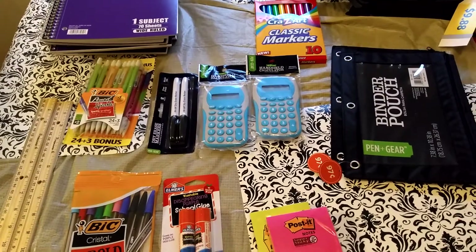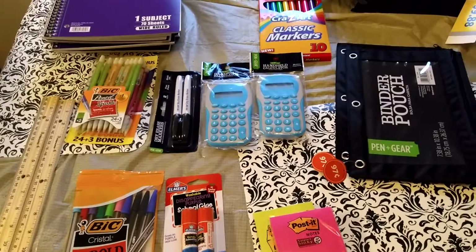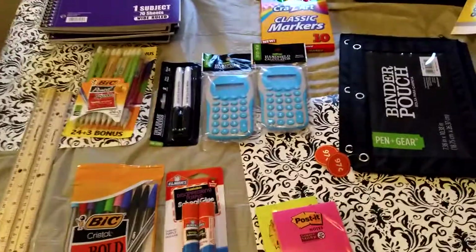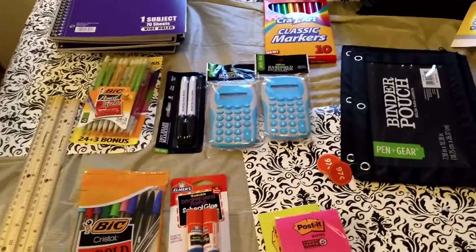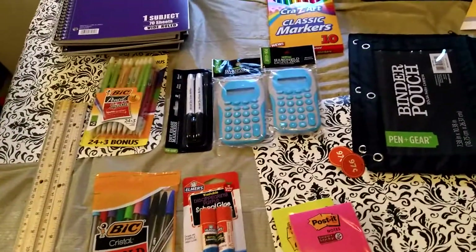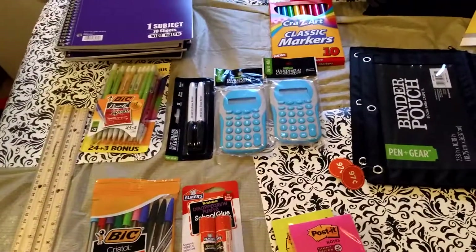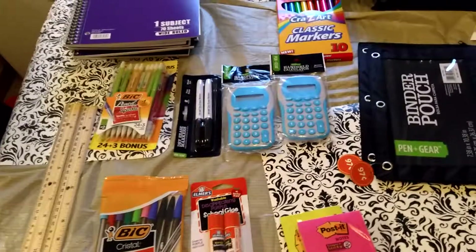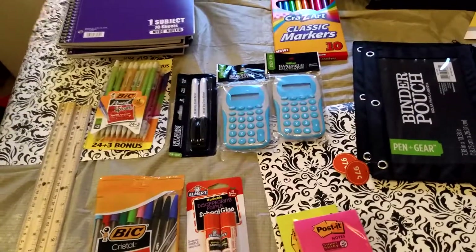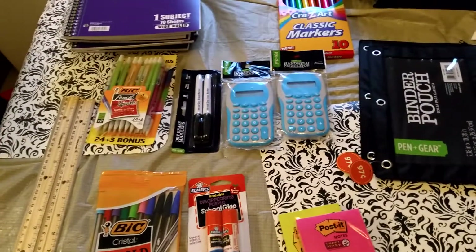Hello guys, welcome back to my channel! Today I decided to start off school supply shopping. This is just something to start them on their way — I know I need way more than this. Thank you all for motivating me to get out there and get this done, because I am a last minute shopper. So I decided to stop at my local Walmart and pick up a couple items.